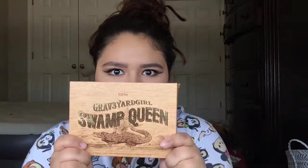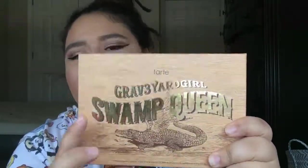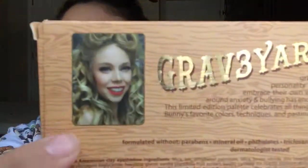Now I'm going to show you guys what I got at Ulta. I got three things and I'm very excited. The first thing — I have been wanting this for such a long time and I love this person who came out with this palette. It is the Tarte and Grave Art Girl Swamp Queen Palette. If you guys don't know who Grave Art Girl is, go check her out on YouTube.